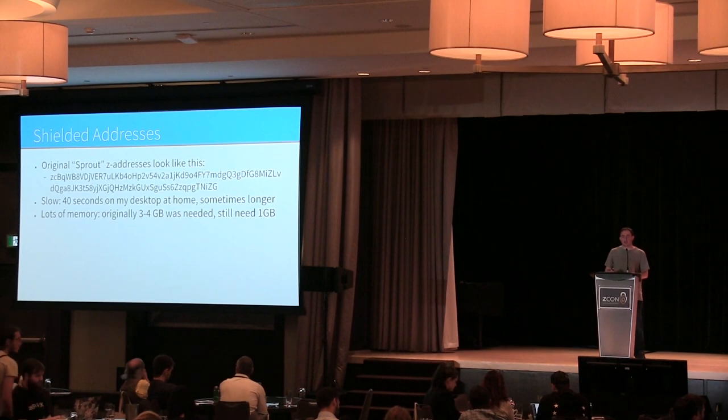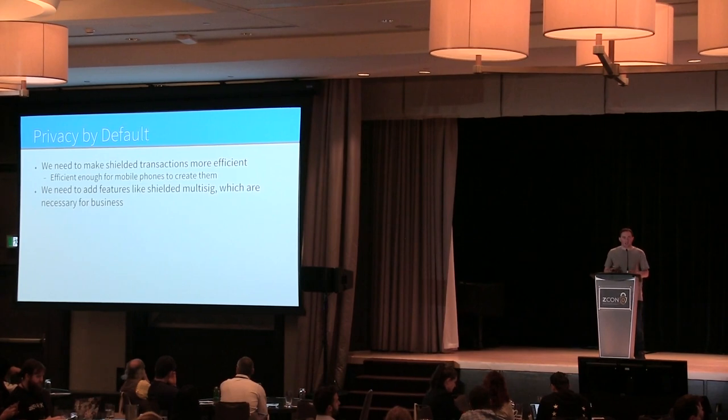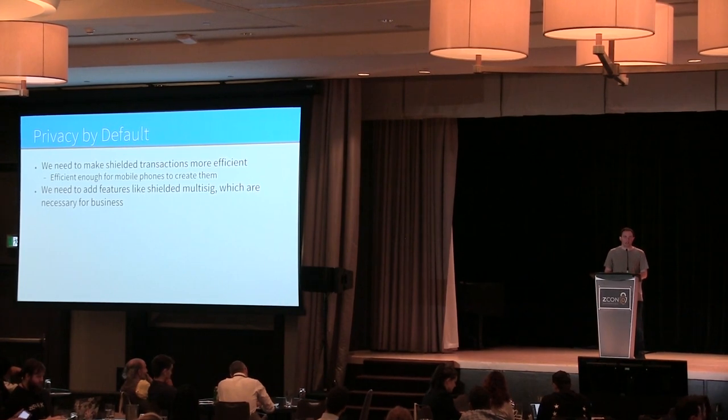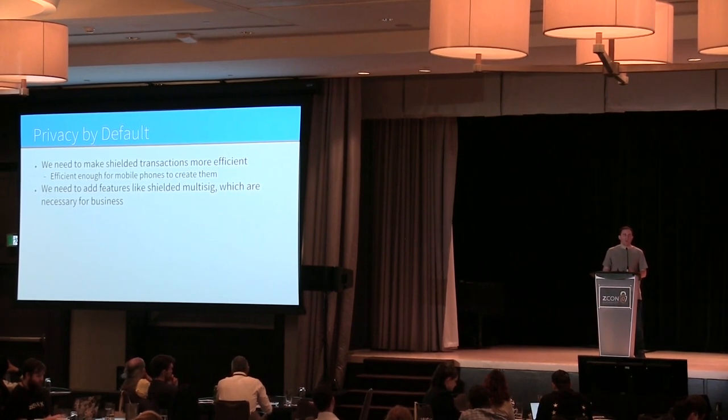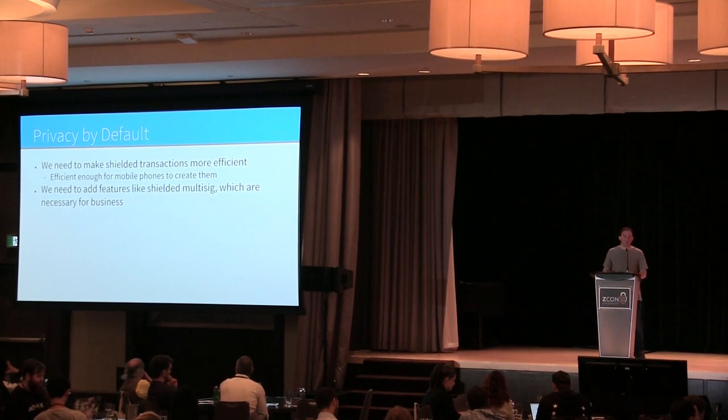We need shielded transactions to be efficient enough that users actually use them. If users don't understand the privacy implications of their transactions, it's not good user experience, and they might be using transparent addresses without realizing the privacy guarantees are not strong at all.